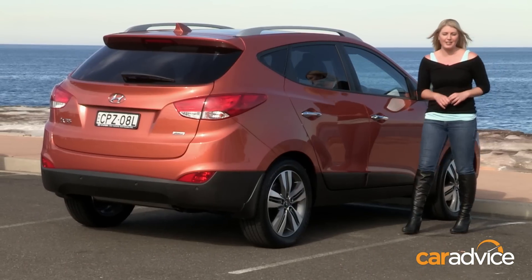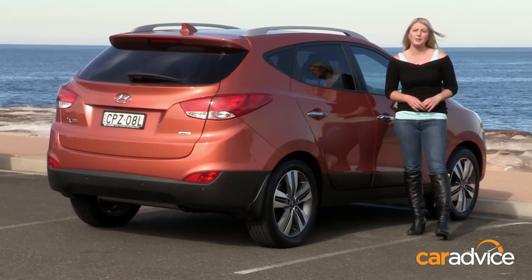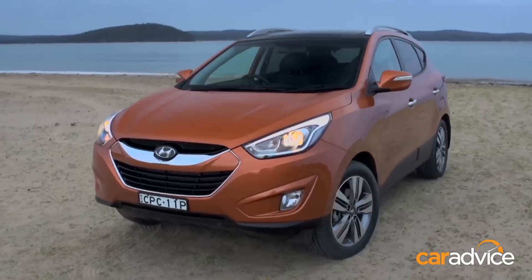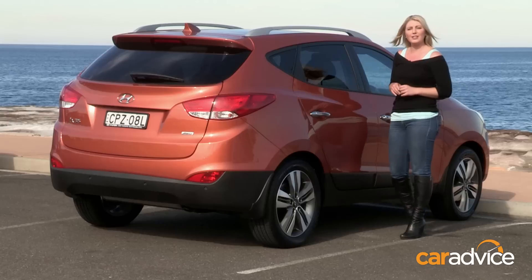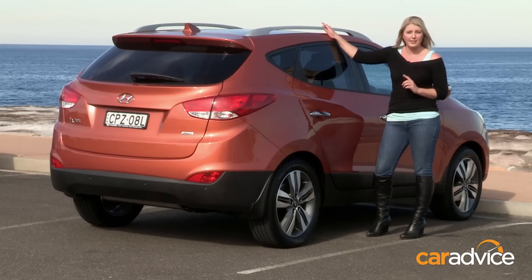This is at the larger end of the small SUV segment, which I think contributes to its popularity. Overall, I just think it looks fantastic. I love those aggressive headlights and the alloy wheels. And the roofline looks like it was designed with these roof racks in mind.